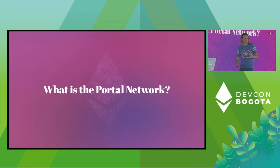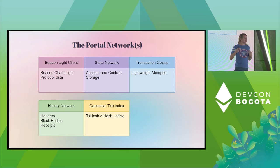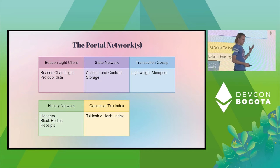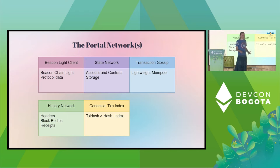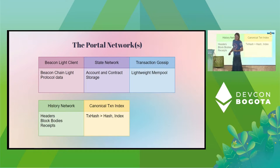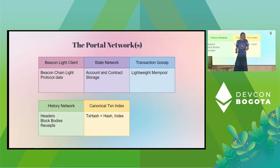Let's dive into what the Portal Network is at a high level. For me, it's a giant white whale that I've been hunting for a long time. The Portal Network is five new decentralized special-purpose storage networks that serve all of the data necessary for interacting with the Ethereum protocol. We spent time way back trying to build lightweight clients on the existing networks, and where we ended up was that the existing networks don't give us what we need to actually deliver lightweight protocol access.